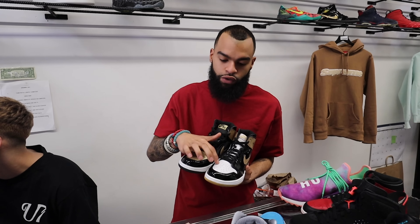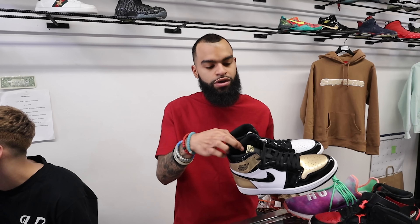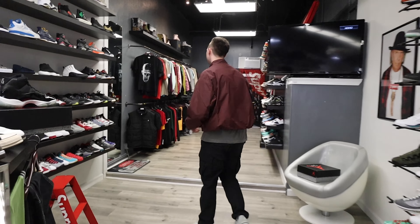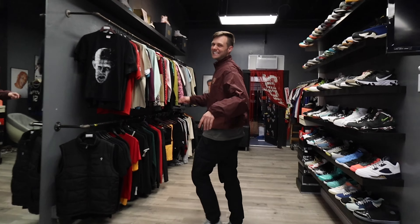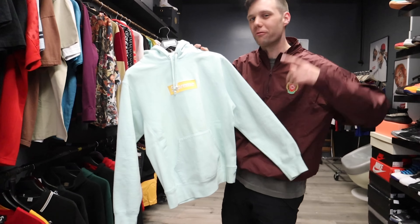Next on my list are these Off-White Vapormax that dropped last year — such a clean shoe. All white, but what I really like about these are those icy blue laces, man. This is a size 13, unfortunately not my size, but dead stock. On StockX it's been climbing crazy, but in the store it's only like $550 — what a steal.